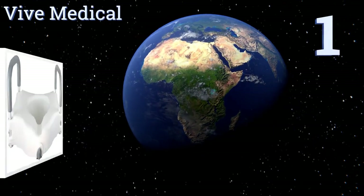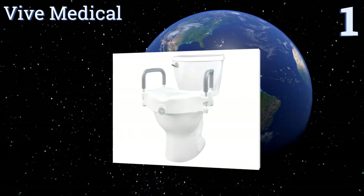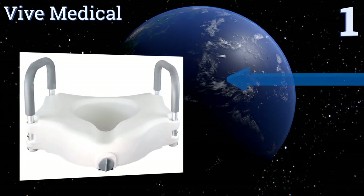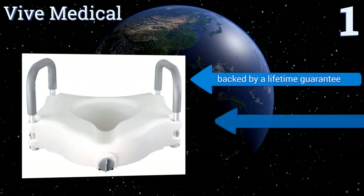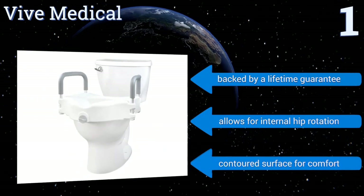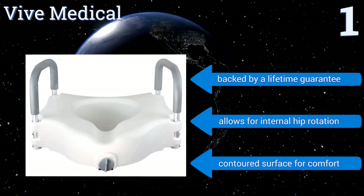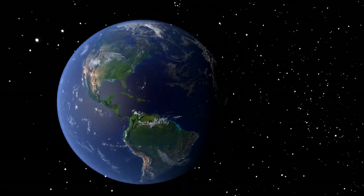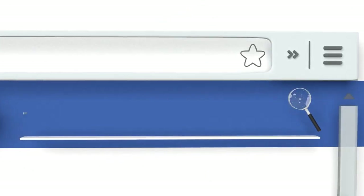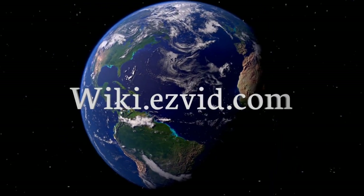Coming in at number 1 on our list, if you have difficulty sitting on low toilets, the Vive Medical is an effective solution. It features a clamping lock mechanism that tightens easily with one hand, plenty of room for larger users, and a deep front recess for better hygiene. It's backed by a lifetime guarantee and allows for internal hip rotation. It has a contoured surface for comfort.